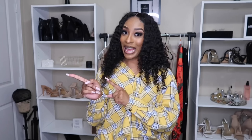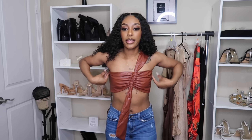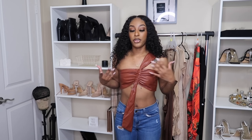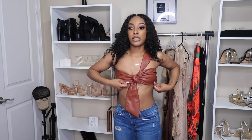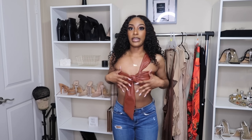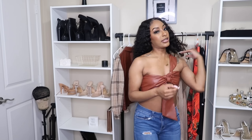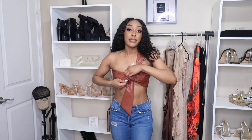Now moving on to the clothing items! The first item is this cute little brown leather top — something different from what I normally wear but super cute. You can wear it two ways; the model had it tied in a specific way that fits more snugly. It does zip up in the back and has a little shoulder piece for support — important if you're part of the itty bitty committee like me.